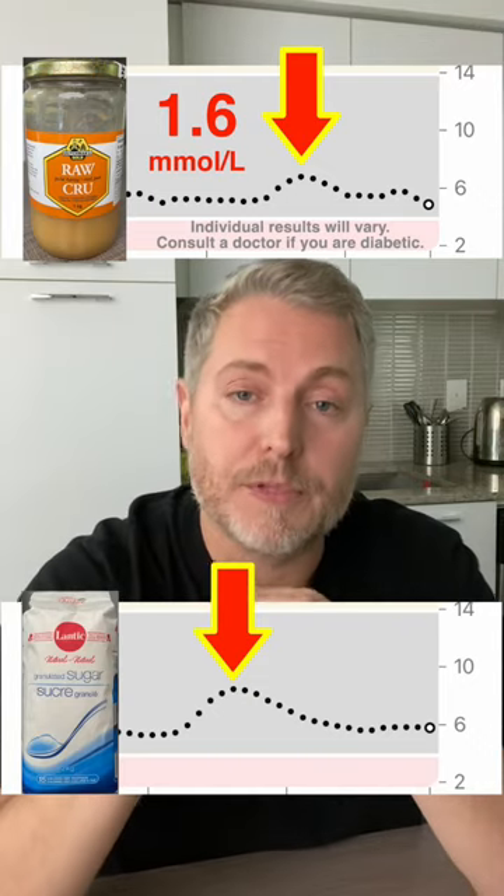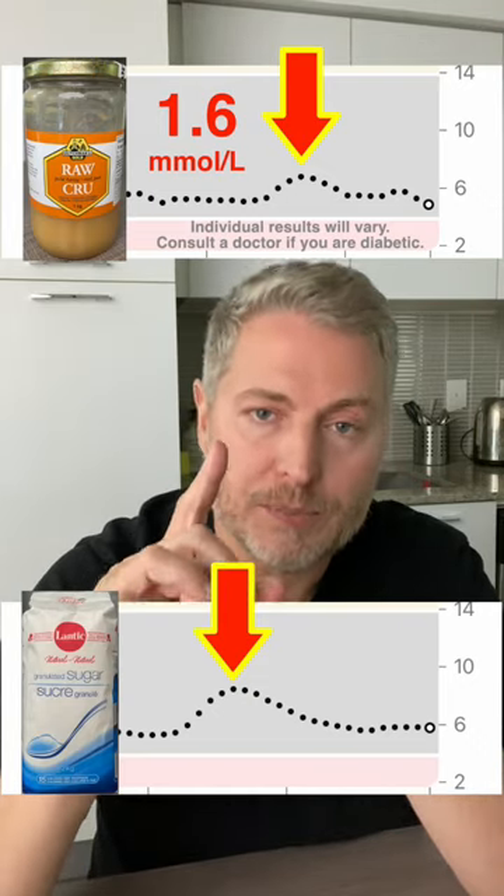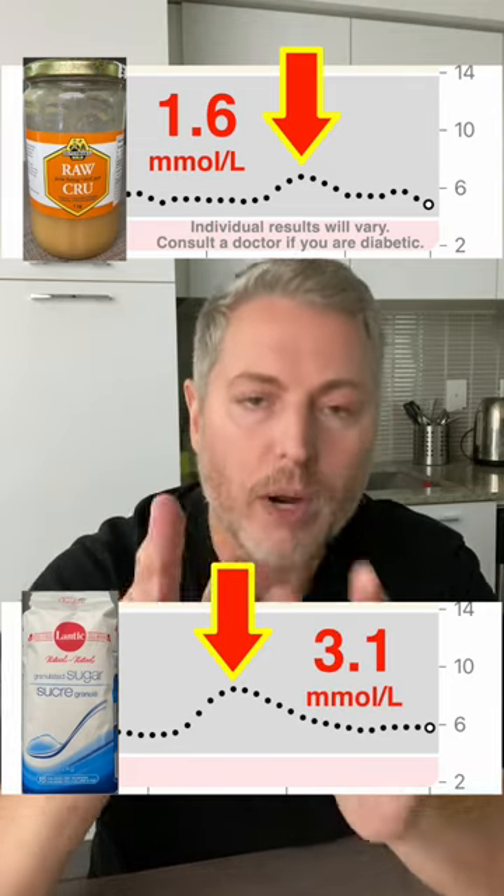When I compare that to the 39 grams of sugar that I had the other day, the blood sugar spike was much higher at 3.1 millimoles per liter.